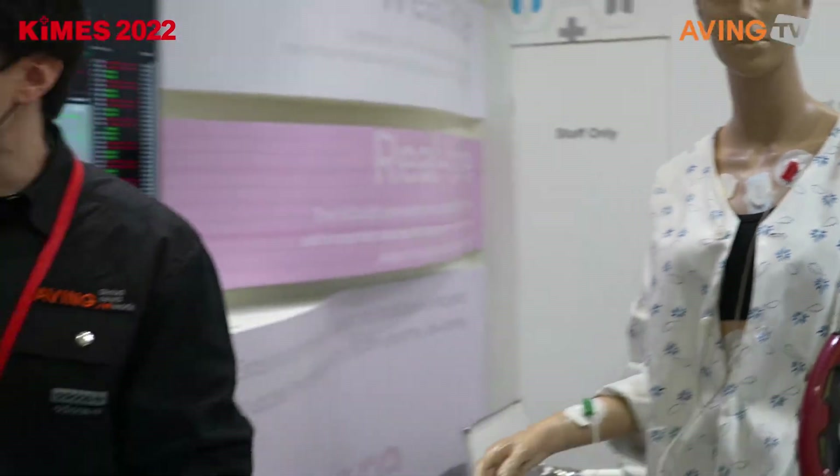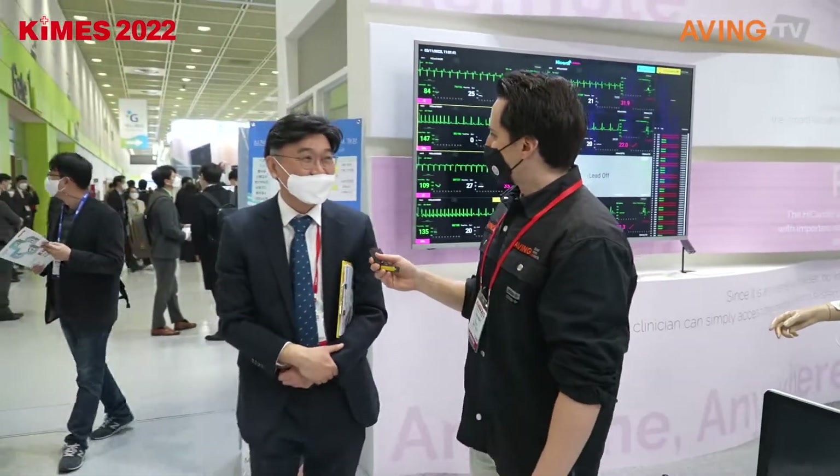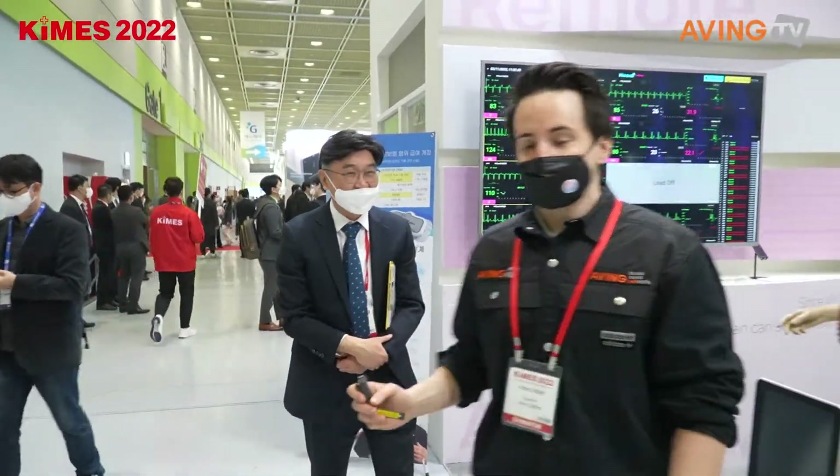Thank you so much for explaining that to us. You're welcome. Have a good day. You too, and good luck. Thank you very much. Bye bye.